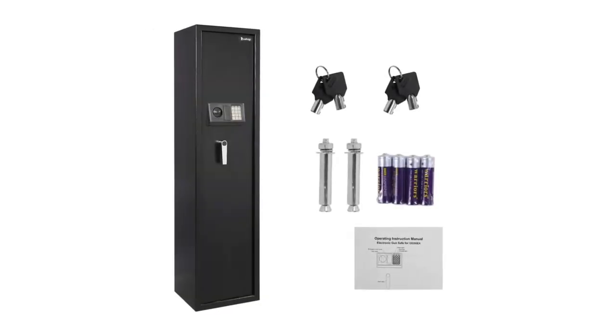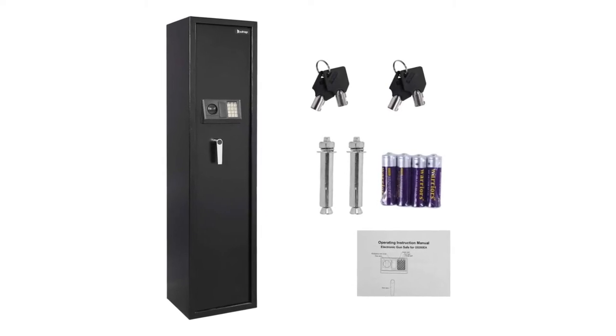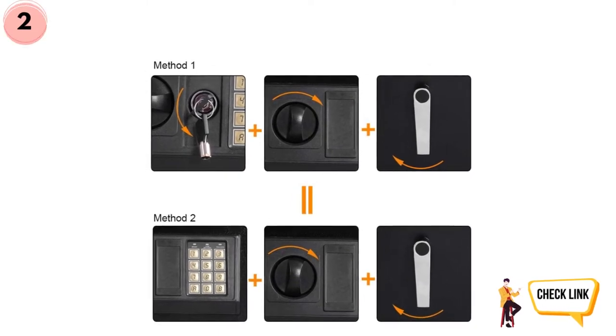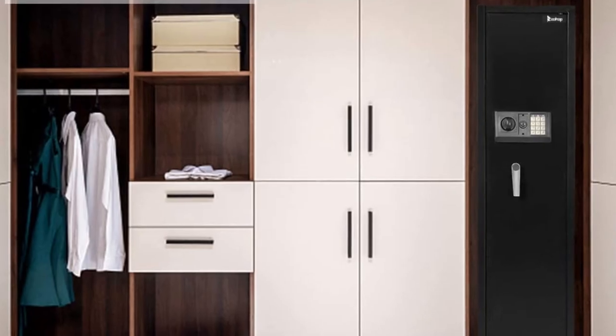The interior of the gun safe is hard to miss, as it is fully carpeted and also has a built-in LED light. There is also a removable shelf, which means if you have a larger size gun, you can remove the shelf and organize it the way you want.